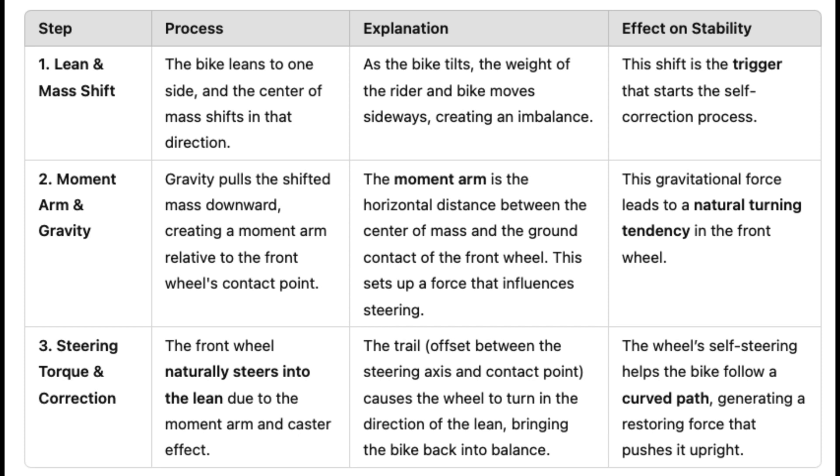First, when leaning, the rider's and bike's center of mass shifts to that side. Second, gravity acts vertically downward, creating what engineers call a moment arm between the center of mass and where the front tire touches the ground. Third, this moment arm generates steering torque, naturally turning the front wheel in the direction of the lean.